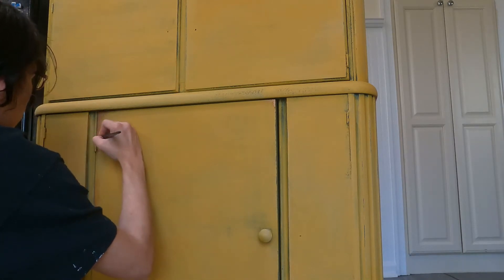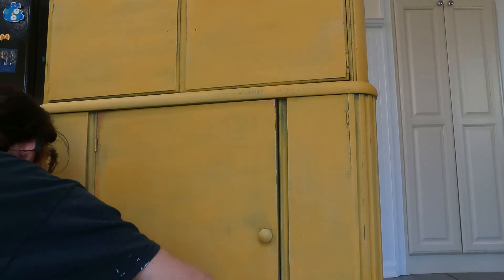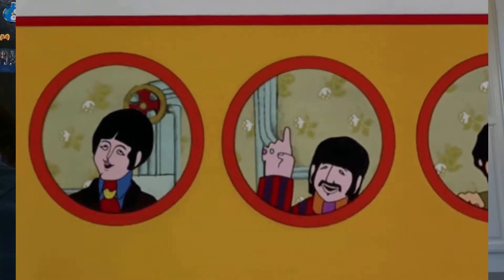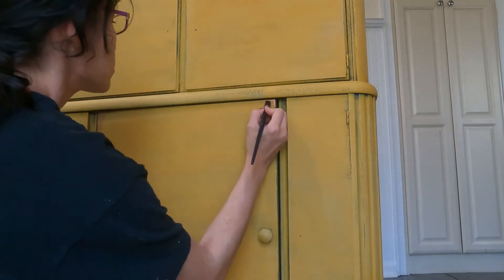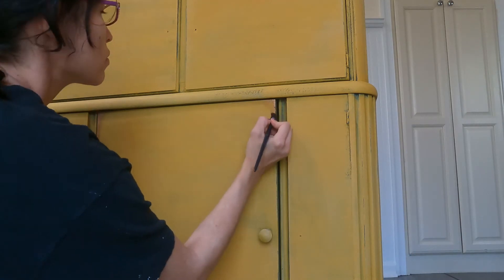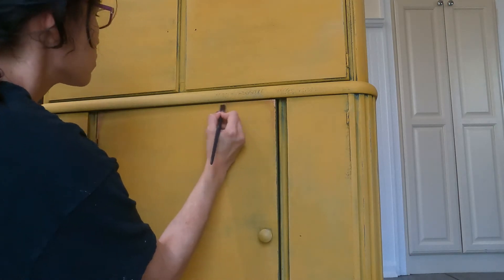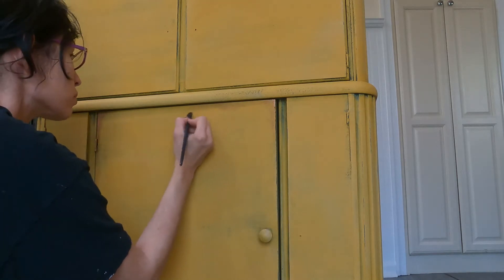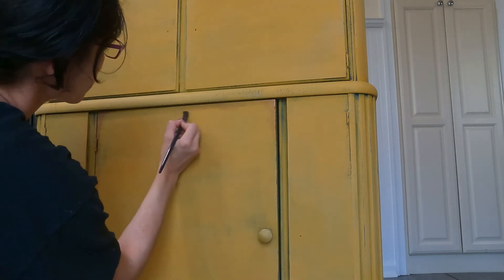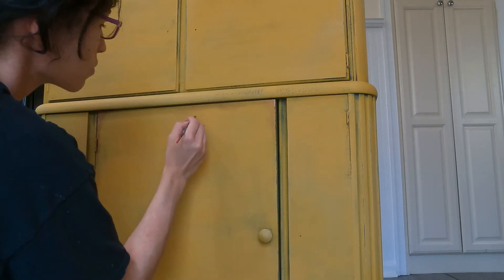I started with toasted poppy seed as my base coat and then added some blue harbor around the edges, so that when I sanded back my yellow milk paint those colors would pull and show through. This milk paint is sort of transparent — it's not really thick — so when I put it on I was able to layer it so that the colors I first applied would kind of peek through.